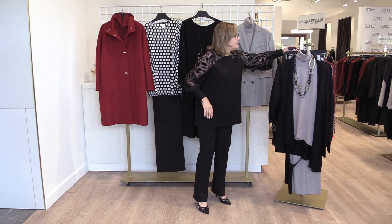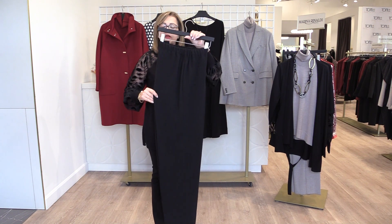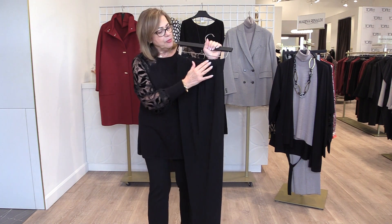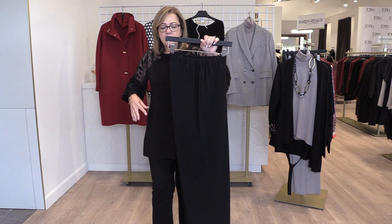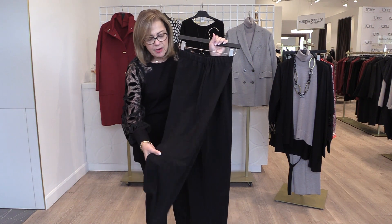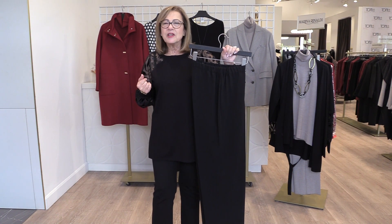One more pant I have to show you — this is the Rapsodia pull-on pant, our number one selling pant within the collection. It has a pull-on elastic waist, but when you have it on it disappears and it's really flattering. It's in a lighter weight crepe, very drapey, and would be perfect with the sweater I'm wearing. Very comfortable.